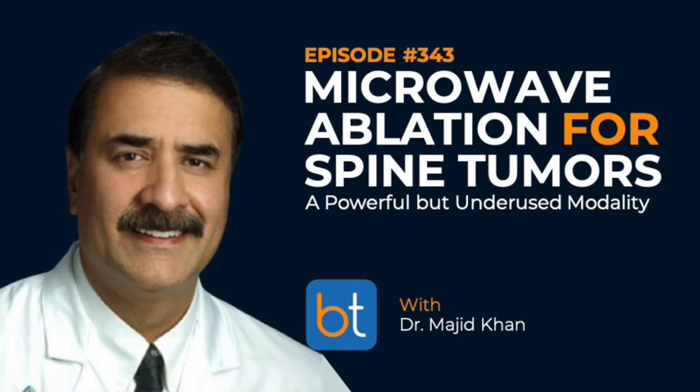As spine care became part of the interventional realm, Dr. Khan transitioned from vascular interventions to spine interventions around 2011–2012. He notes that there was essentially no formal fellowship for spine intervention at the time — most practitioners had to self-train. He's glad the field has now become a real specialty of its own, with residents and fellows actively wanting to pursue careers in it.